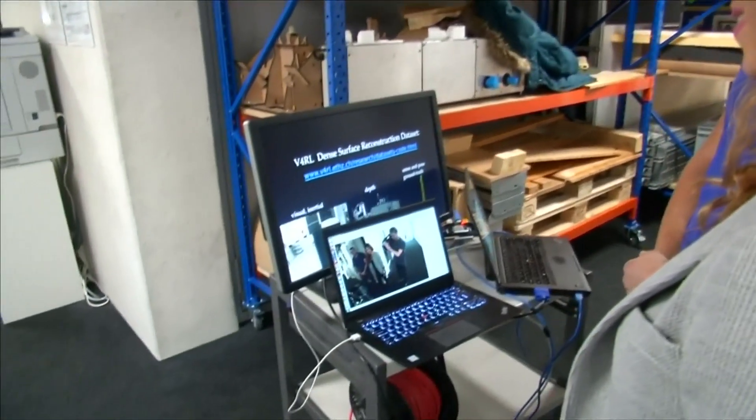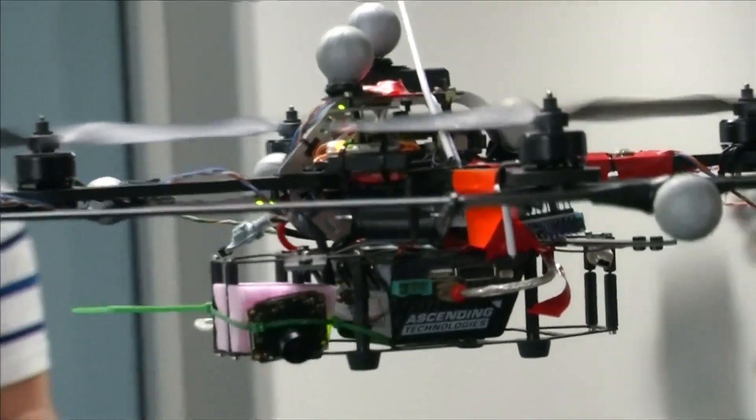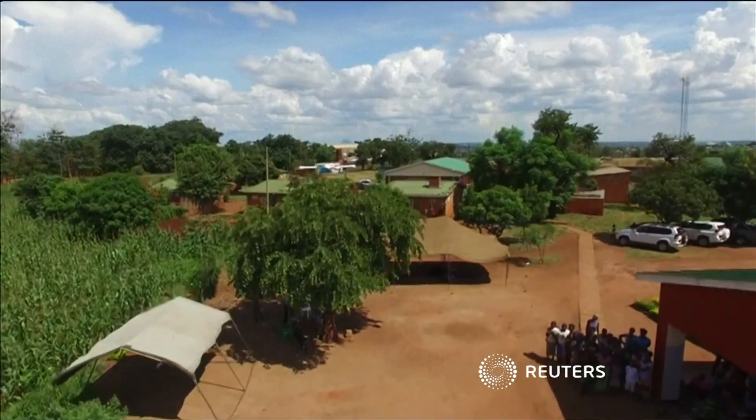With demand for drones booming, the race is on to develop ever more intelligent and autonomous systems. UAVs have recently been trialled to spot poachers in Africa, deliver medical assistance to remote areas, and even to deliver pizzas.